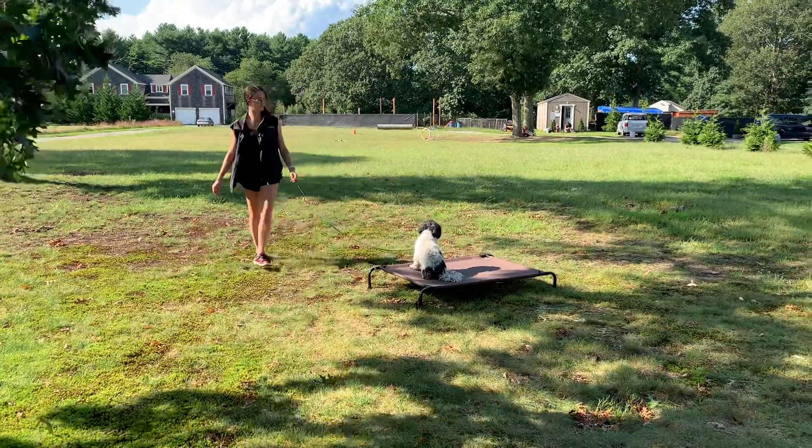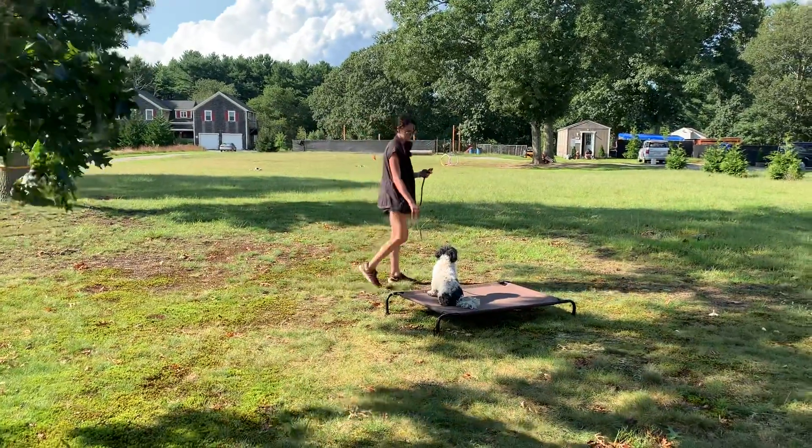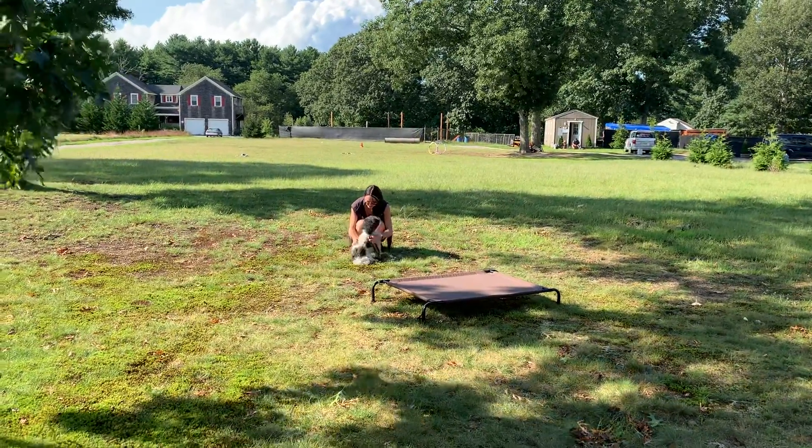Thought about getting off there, but as you can see, very easily just corrected with a verbal no and he stayed right on there. Alright, and that's a good look at Kai's on-leash obedience. Thanks so much for watching, guys.